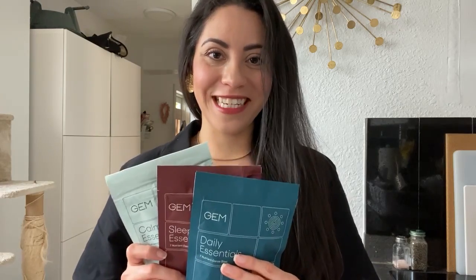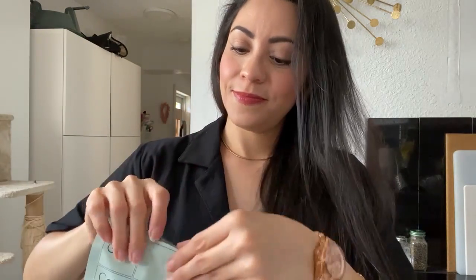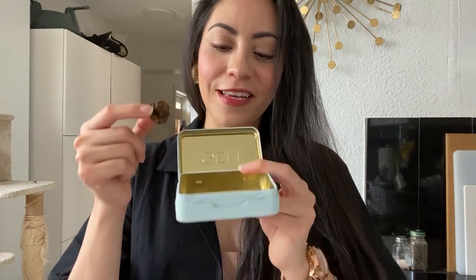I have the three flavors here — we're going to try them one by one. They are little squares, I think they're so cute. This one has banana with cinnamon — this is for calm. I just ate half. I don't want to eat it completely because I think this is a good option before going to sleep, so I will save half in the container.